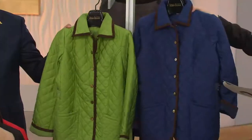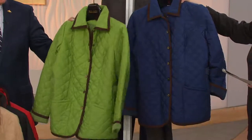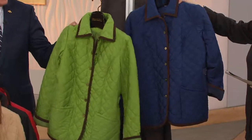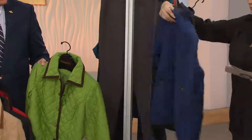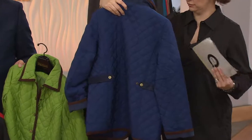Green and blue — we are down to extra extra small through medium only. These are the two that flew out the door. Apple green is such a beautiful, acid-y kind of color, and then a real kind of French blue — cadet blue. Very, very beautiful colors.